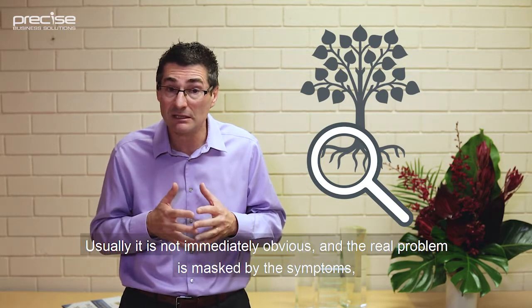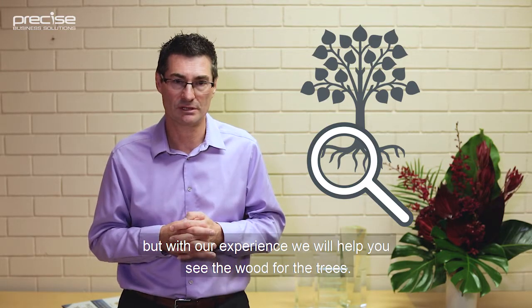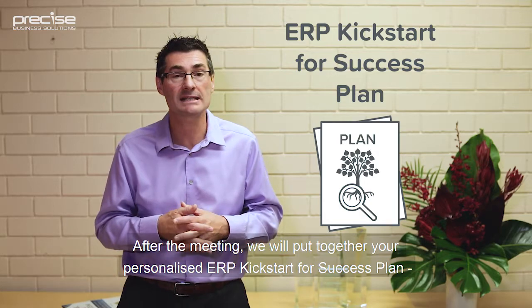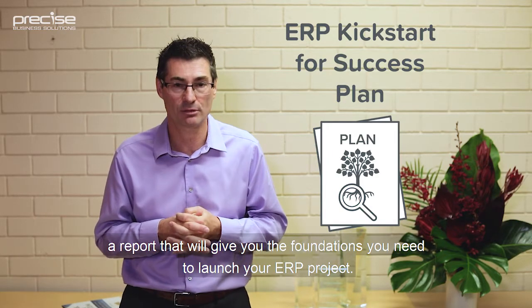Usually it's not immediately obvious, and the real problem is masked by the symptoms. But with our experience, we'll help you see the wood for the trees. After the meeting, we'll put together your personalised ERP Kickstart for Success Plan, a report that will give you the foundations you need to launch your ERP project.